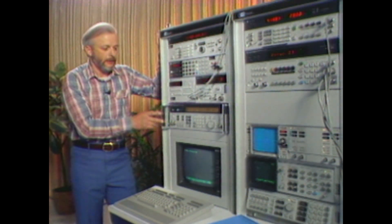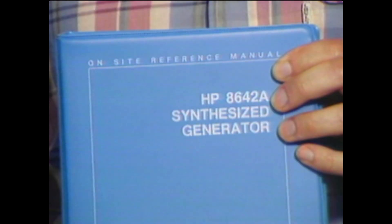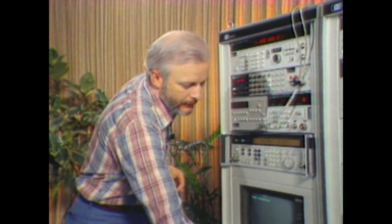It also tells him what section of the instrument is failing and gives him a good start in his troubleshooting process. With the information from the fault detection system, we can now use this special on-site manual, which was specifically designed to help a person rapidly decide which one of the 50 internal diagnostics to utilize to isolate down to the specific failing module. Now that we've used the on-site manual to determine which individual diagnostic to run, I'd like to show you how easy it is to run a diagnostic.